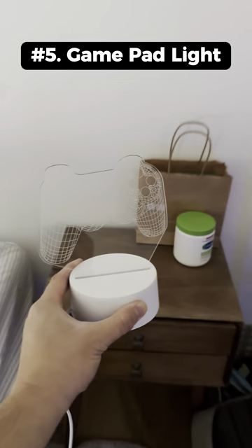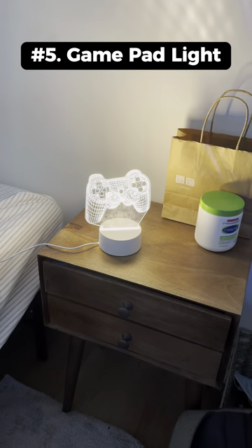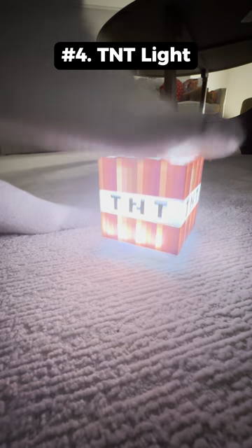This is an illuminated bedside nightlight that looks like a floating game controller. This is a Minecraft TNT light that lights up when you hit the bottom and it's actually pretty bright.